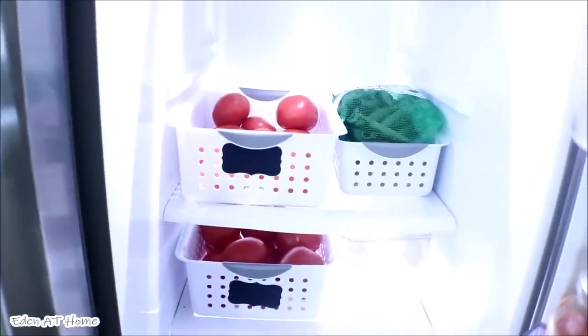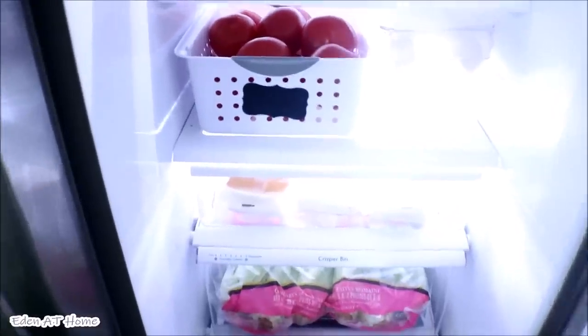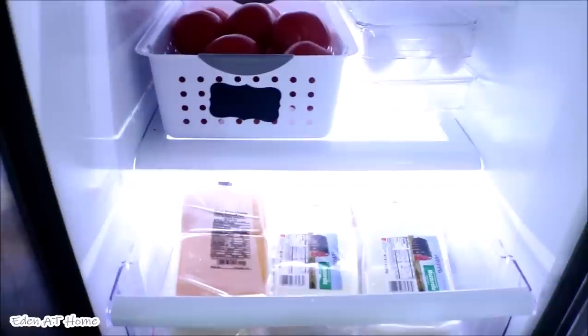Because it's summer time, make sure you put your fridge colder than usual to keep the vegetables fresh.